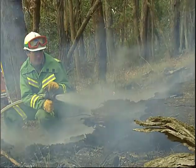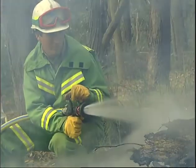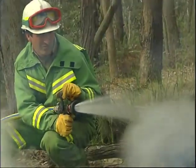With any of these techniques, use safe work practices, wear protective clothing and observe the safety watchouts.